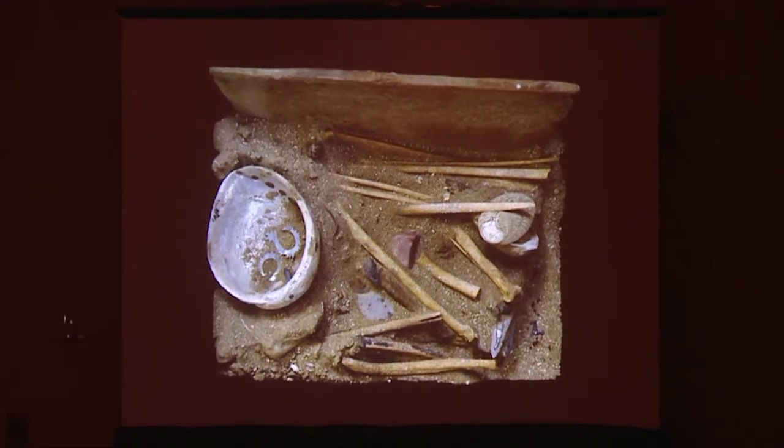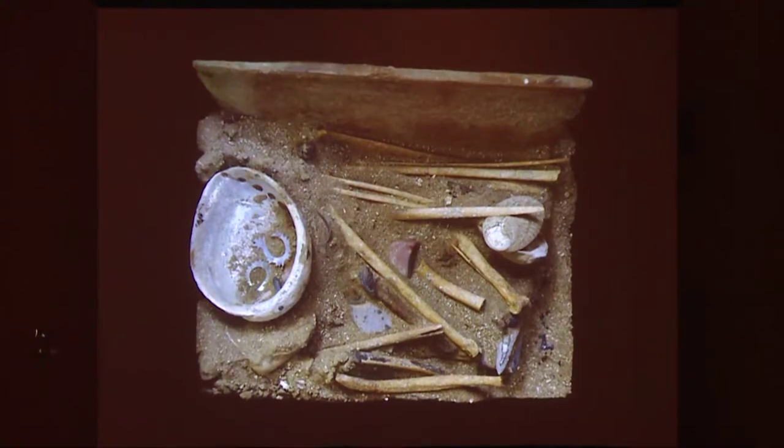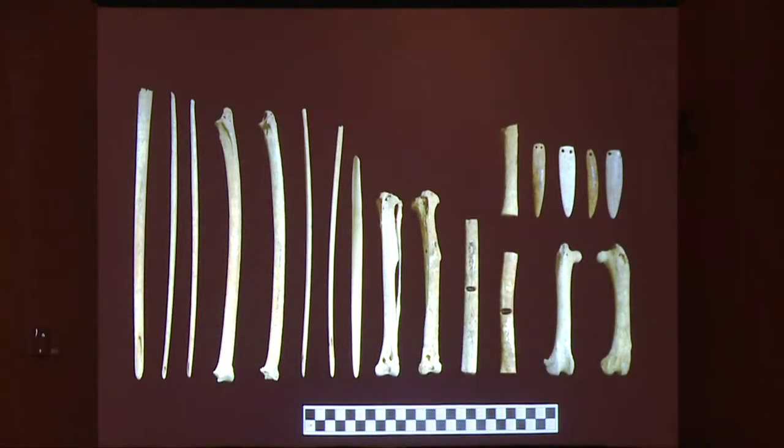This is a photo of the contents of the West box before they were excavated. Nineteen avian elements were recovered from within this box. One complete but fragmented avian cranium with the maxilla and mandible still intact was recovered from outside of the West box, and all the bird bones from this cache were recovered from within this box. The nineteen elements include six hairpins, four bone pendants, two whistles, and eight unmodified bird bones.